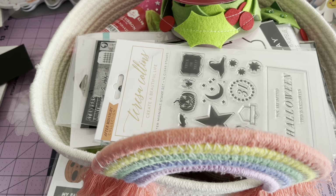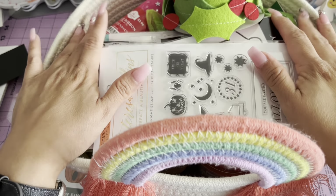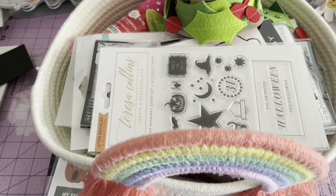Hi guys! Welcome back to my channel. Today I have another collective haul. I've been buying things here and there, and I also went to the expo this past Saturday with my friend Andrea and we did a little bit of damage — not so much, but there was some damage. I have this basket full of things that I want to show you, so let's go ahead and get started.